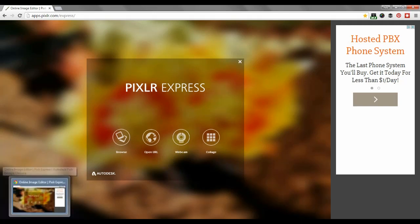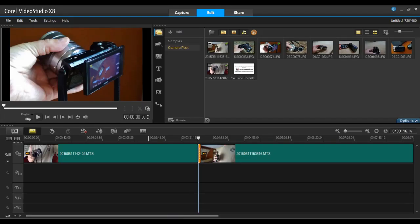So there you go — a little look at the software I use and the two cameras I use. Hopefully for those who've been asking, this gives you some useful information. Any other questions, just leave them in the comments or contact me. I'd be happy to answer them. Thanks a lot and happy RVing!